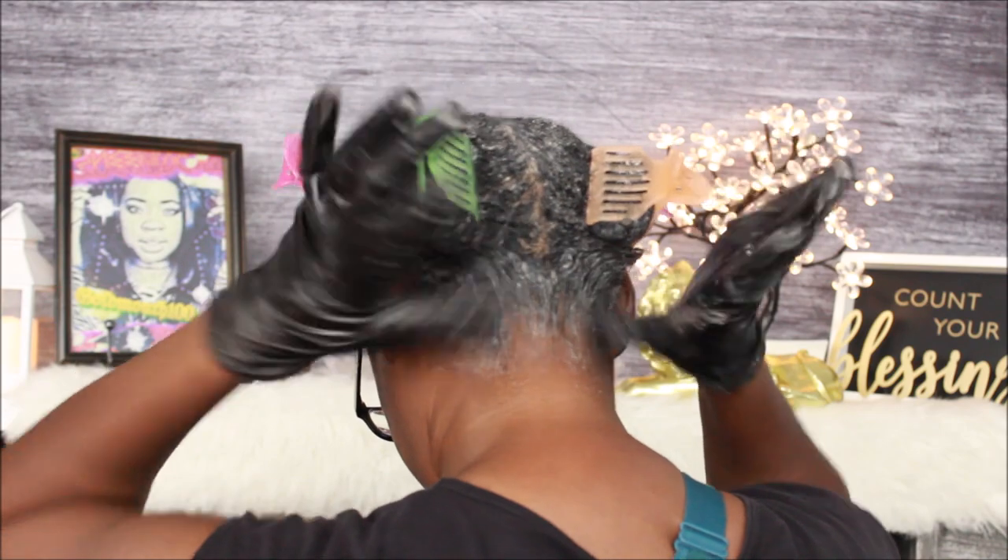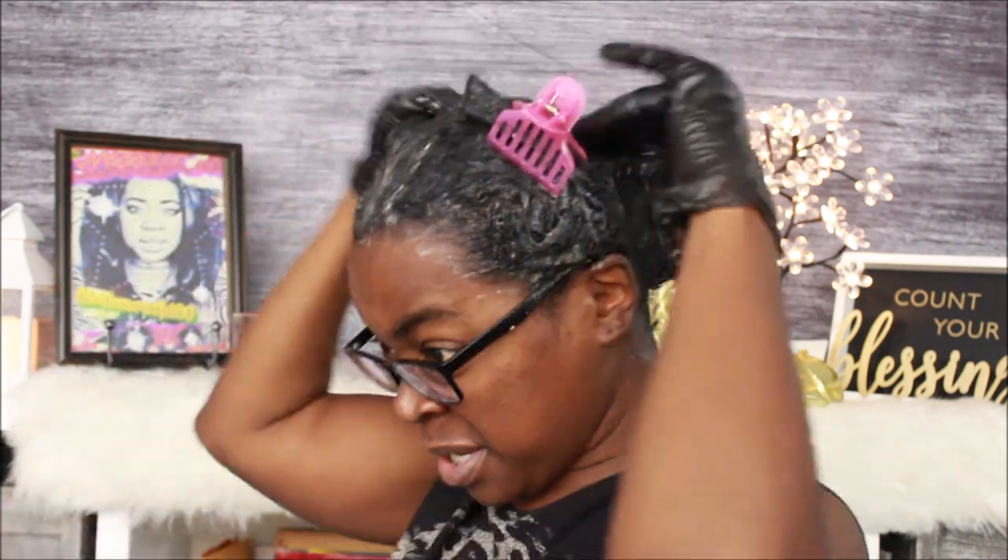I tend to grow hair way down my neck — I cut it off sometimes — but right now that is it y'all. Now I'm gonna go sit under the dryer. I'm gonna put the bag on my head, tie it up, sit under the dryer, and I'll see y'all back in about an hour or two.